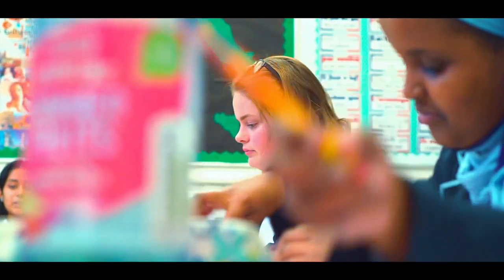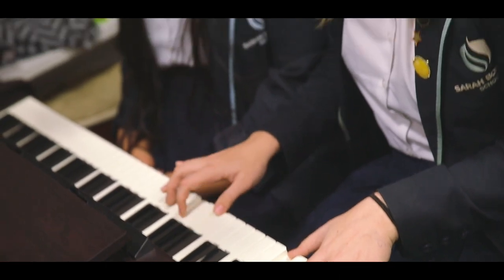My pathway allows me to gain an EBacc suite, which includes English, maths, combined science, history and a language — which is French — and I also get to include a creative subject, which is music.